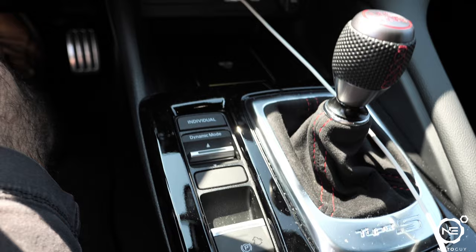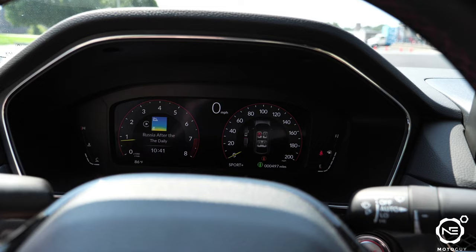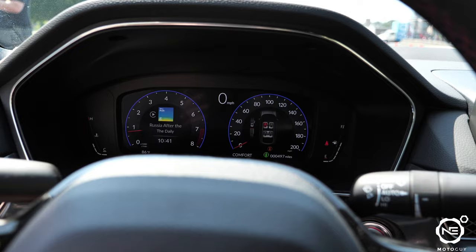We've got the drive modes here. Taking a quick look at the gauge display as we switch through — it's Comfort, Sport, Sport Plus — with different colors in the background. Other than that, not too much changes. Driving mode changes of course, but as far as aesthetics go, just the color background.